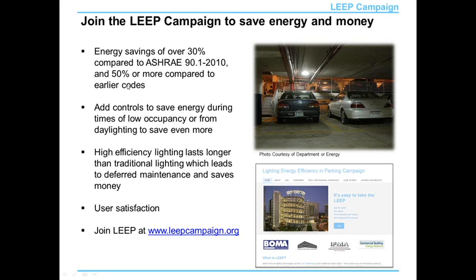A number of lighting technologies that are new and more efficient, and existing conventional technologies, last longer than traditional conventional technologies. The longer the technology lasts, the fewer times they have to be maintained. Every time someone has to go out, especially in a parking lot, shut down part of it, get a bucket truck, and replace the lighting, it costs money. So we're finding positive cost-effectiveness through deferred maintenance savings.